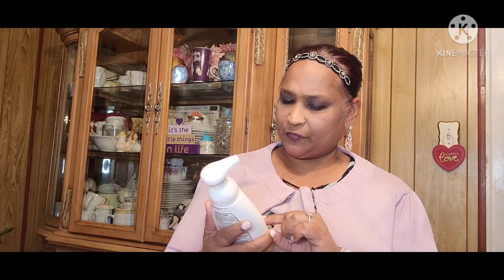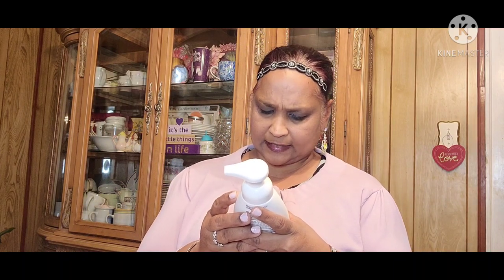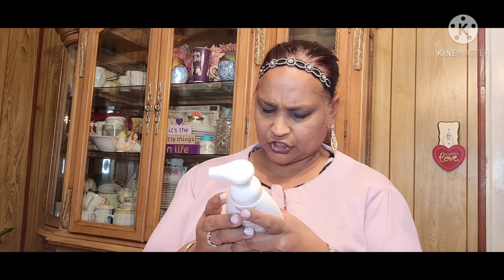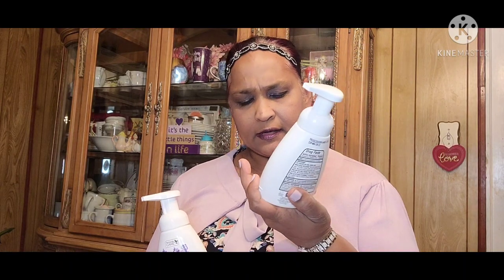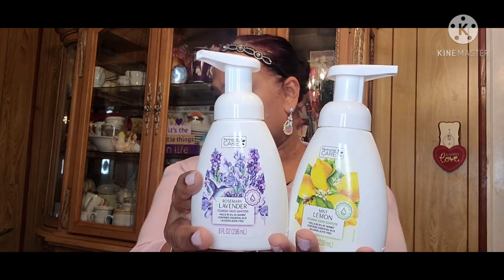The first thing I got is these new fragrances — rosemary and lavender by Personal Care foaming hand sanitizer, eight fluid ounces. Last time we got cashmere vanilla and cranberry. This is one of the new scents, and then I also got this one which is mint and lemon foaming hand sanitizer. It kills 99.9% of germs, contains essential oils, alcohol free and dye free, eight fluid ounces.